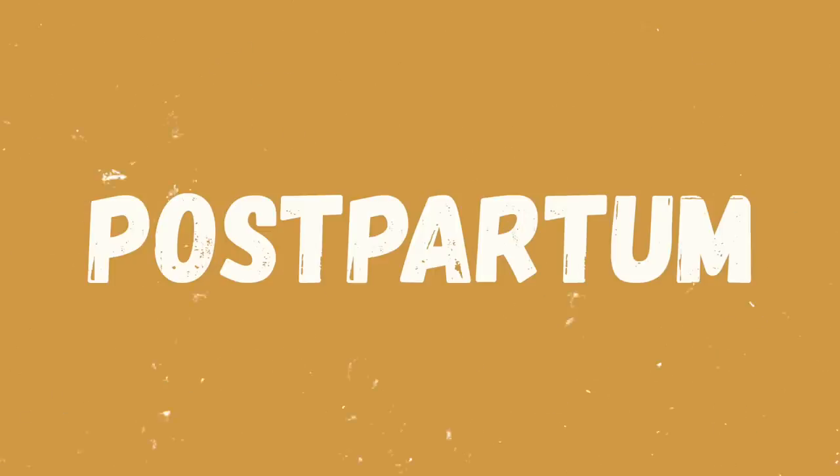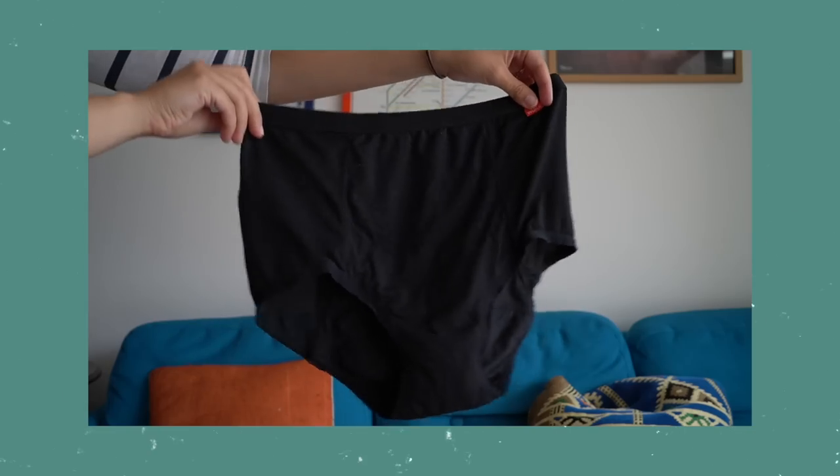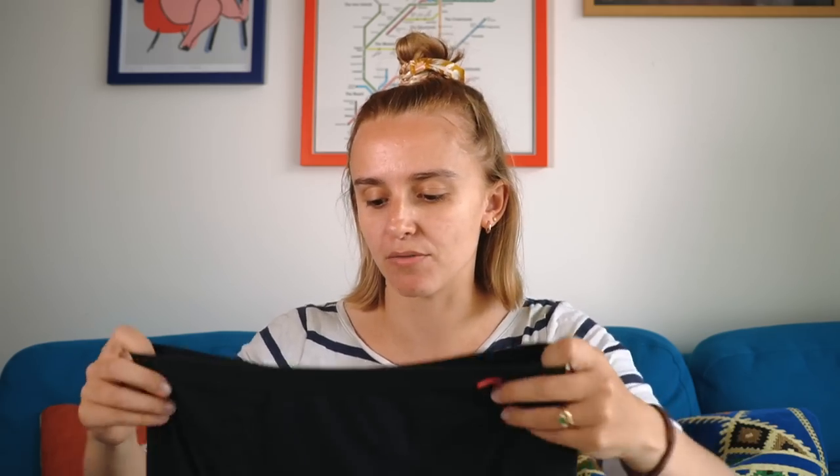Onto some more general postpartum faves. Those C-section disposable knickers were so handy and so soft — I think the brand I used was called Frida Mum or something. I'm sure there's lots of other brands that do them, but those ones were very soft and very useful. Once most of my bleeding had stopped but there was still a little bit here and there, I transitioned to my trusty period underwear. These have been gifted to me from Wooker — I've previously done some sponsored Instagram posts with them — but I love them and I wore them loads in those first few weeks postpartum when I was still bleeding but didn't want to wear disposable pads anymore.